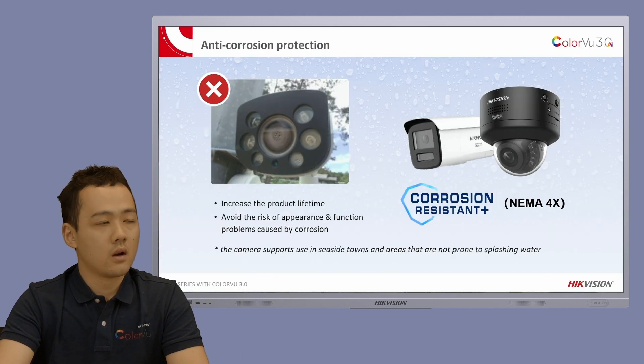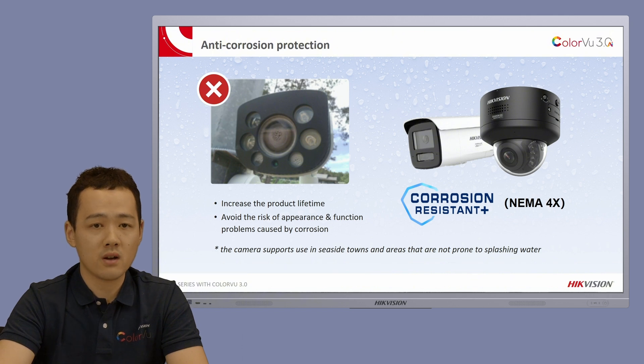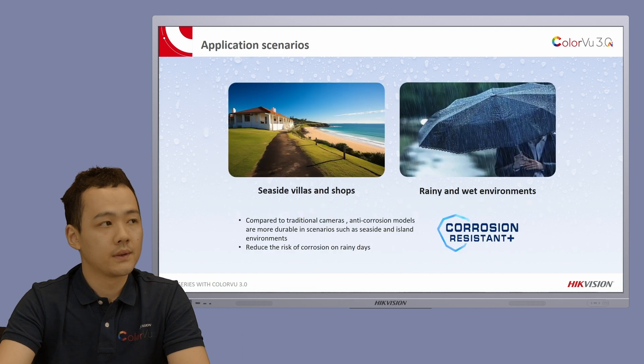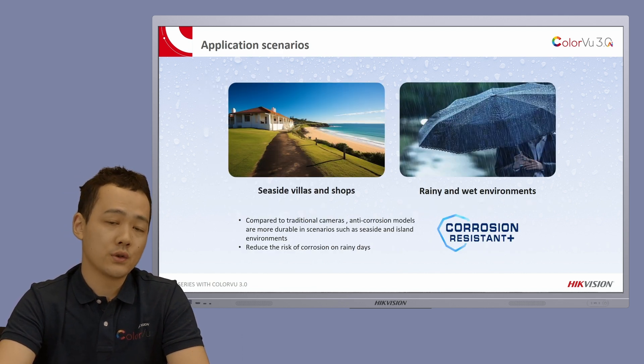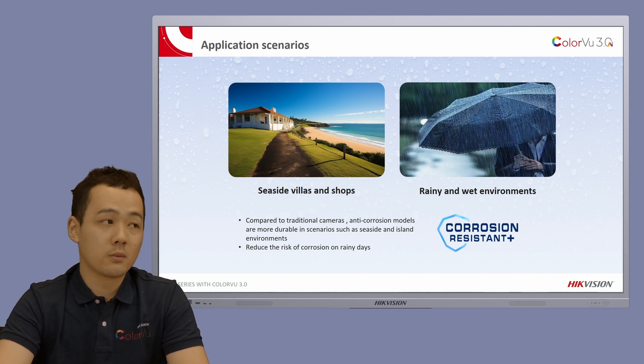We not only focus on technological innovation but also material selection. The anti-corrosion protection of all Pro Series products has been upgraded to meet the NEMA 4X standard. This ensures a longer product lifespan and prevents appearance and functionality issues caused by pollution. It can now protect cameras from corrosion even when placed two kilometers away from the seaside and remains unaffected by rainy weather. No safety concerns anymore — more durable and reliable.